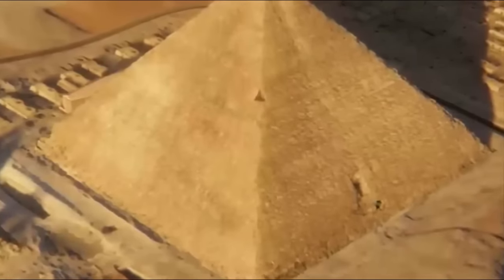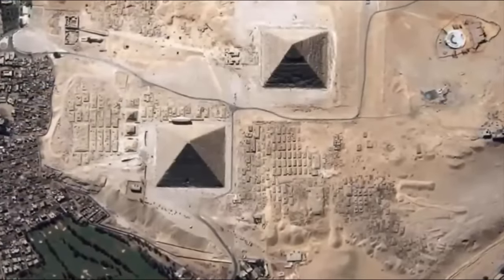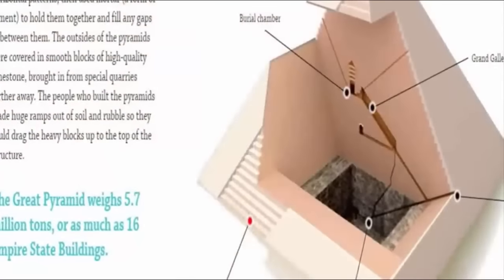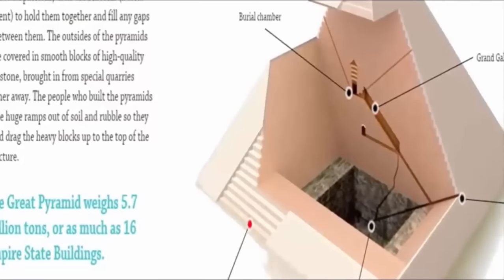Many people would be forgiven for suspecting a conspiracy ensued in an attempt to conceal whatever was found in the supposed tomb of Osiris. What are the Egyptian authorities, and other influential governments, concealing regarding this mysterious chamber? Thankfully, it seems this was not the last chamber to be realized. Two more chambers have now been discovered still buried within this great pyramid. One located above the Grand Gallery is said to be of significant size – the question is what could be hidden in these two remaining rooms.